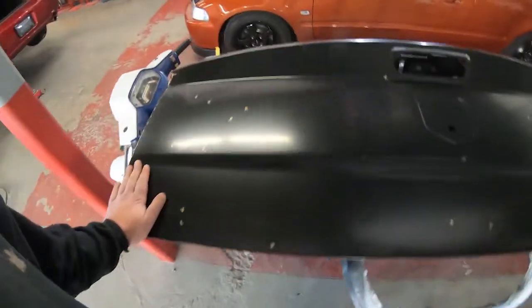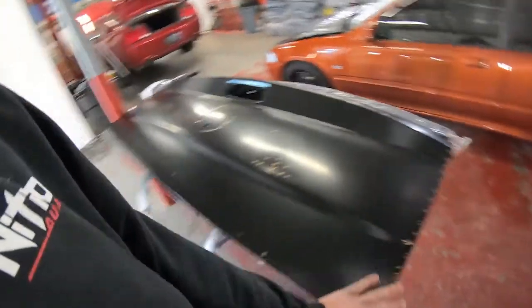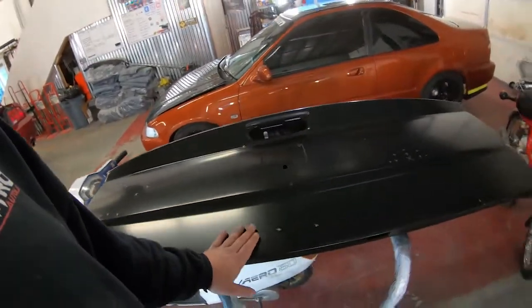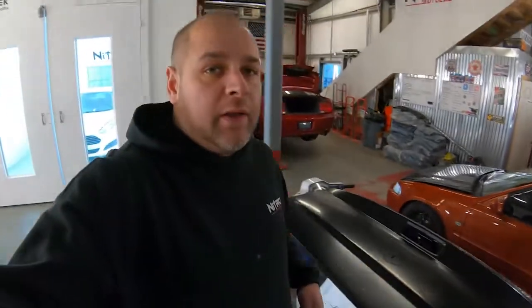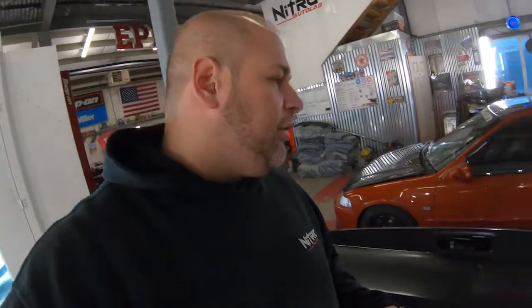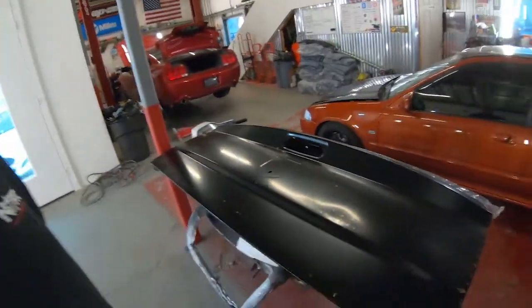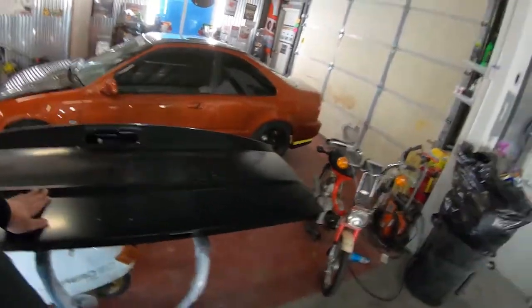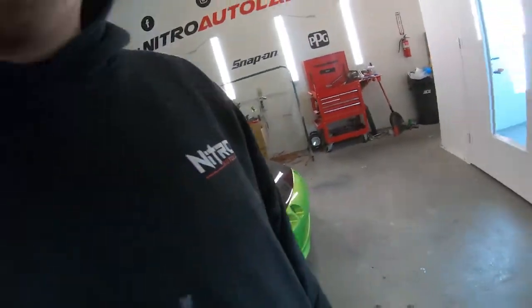I also need to get a hold of a customer to let them know we have a couple spots we need to fix up on the tailgate, and it'll take a couple more days to get it ready to paint, get it painted, and then get him in here to install the tailgate. I'm actually thinking if I can get him to drop his tailgate off, I'll go ahead and get all the hardware and the emblem on, so when he swings by he can just pop his tailgate on and be on his way.